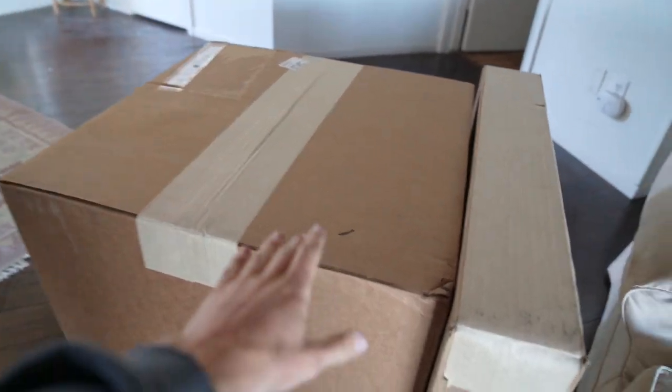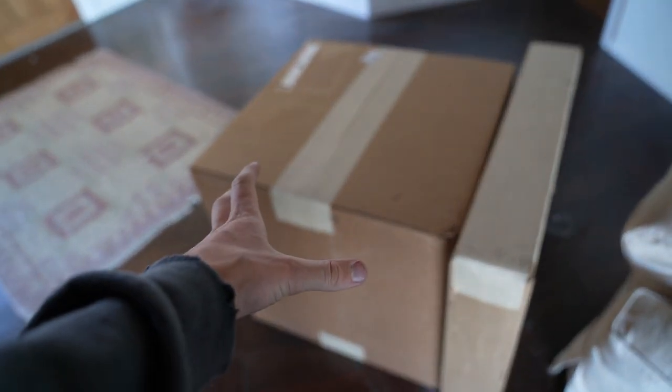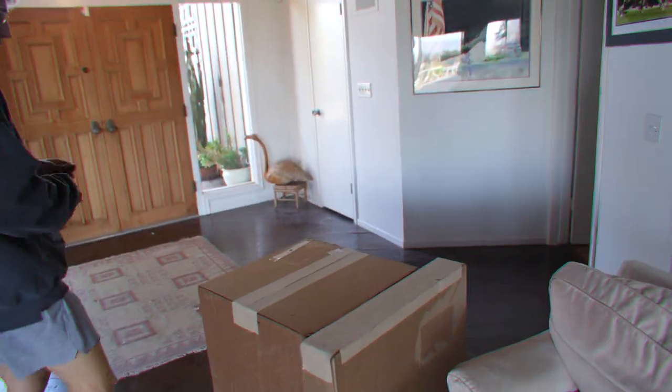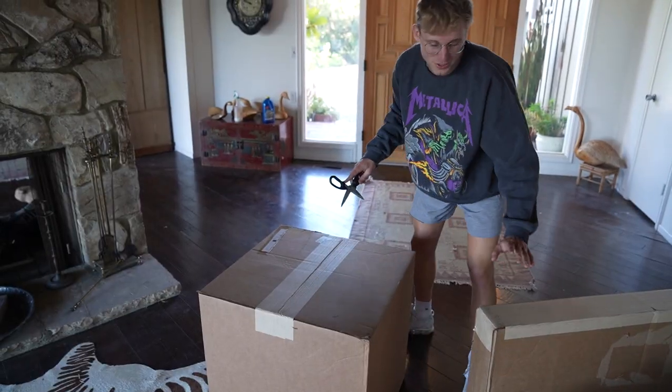Last time I got three big boxes — this time we got one box, which has to be filled with insane stuff. And then there's this rectangular box; I assume it's something framed. Also, everything in these videos will be given away, so if you guys want anything just let me know. I'm saving the rectangular one for last — and this time I told them, whatever you got, send it through, we're just gonna see what's in here.